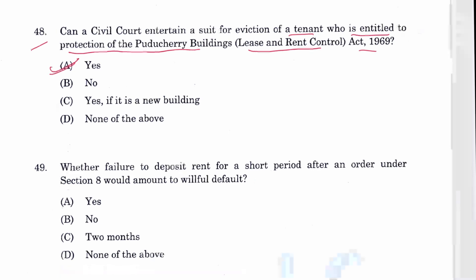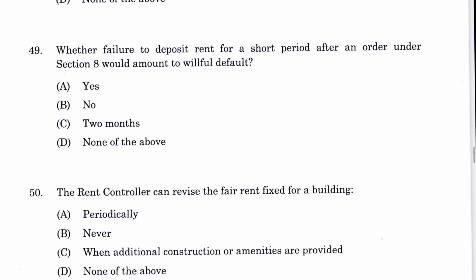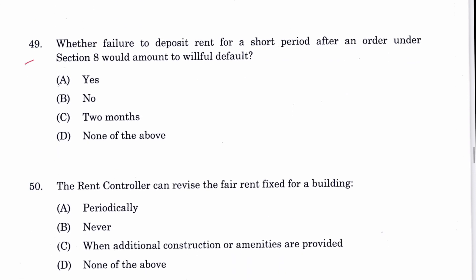Question 49: Whether failure to deposit rent for a short period after an order under Section 8A would amount to wilful default — yes, it will. A is the answer.